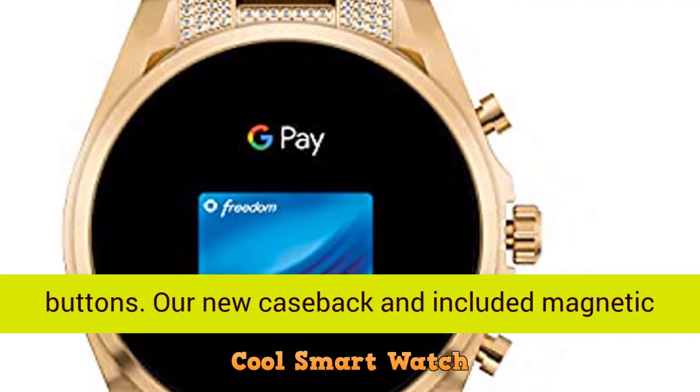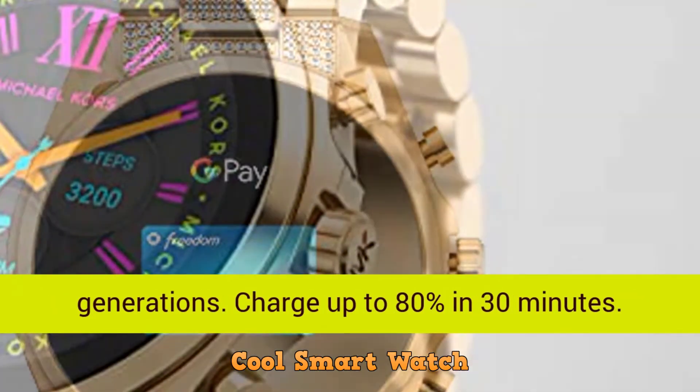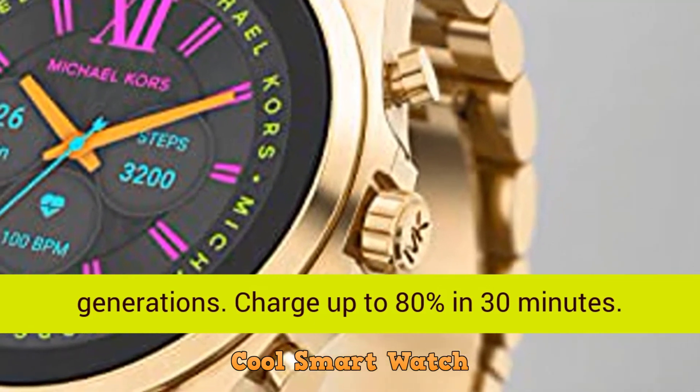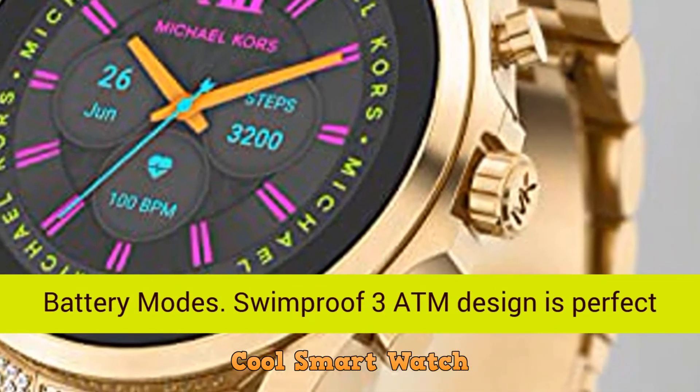Our new caseback and included magnetic charger allow for faster charging than other generations. Charge up to 80% in 30 minutes. Optimize your battery life with simplified smart battery modes.